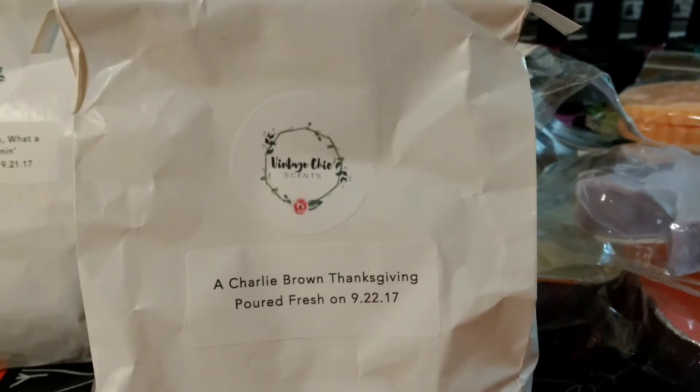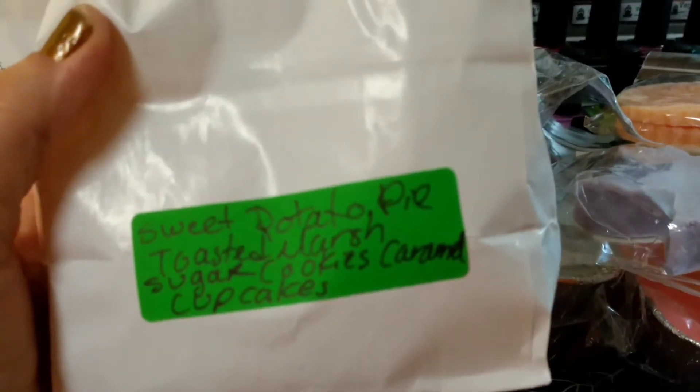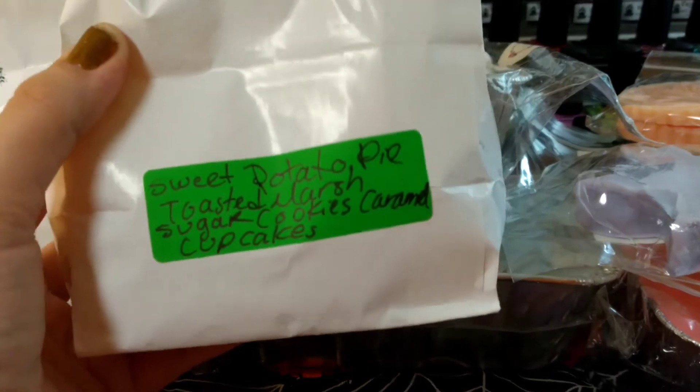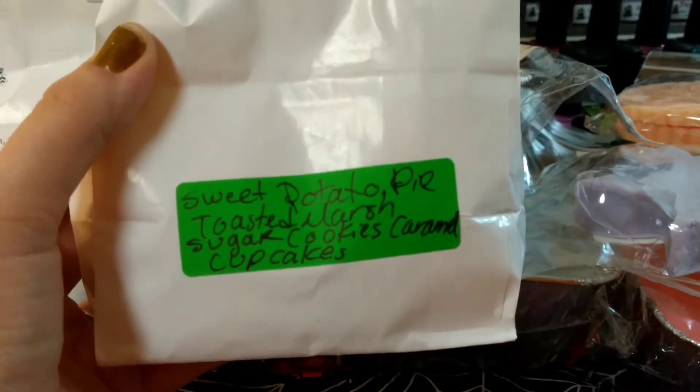Now if you want to melt it right away, it's not as much of a plus. But it's just different, and there's a lot of people who do melt it right away. I think it depends on the scent and also your warmer and how much you're using.